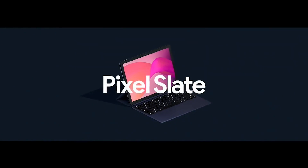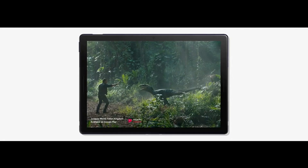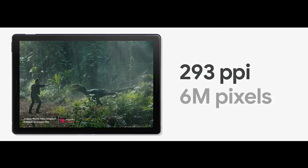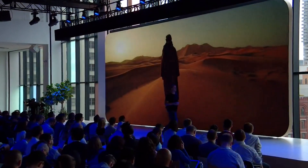This is the Google Pixel Slate, the company's tablet companion to the recently announced Pixelbook. The new tablet features a 12.3-inch display with a resolution of 293 pixels per inch. This is the sharpest display on the market, according to Google.